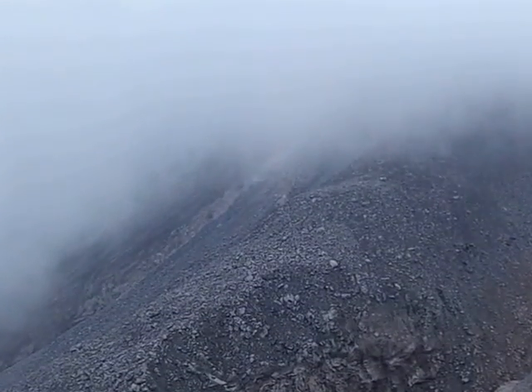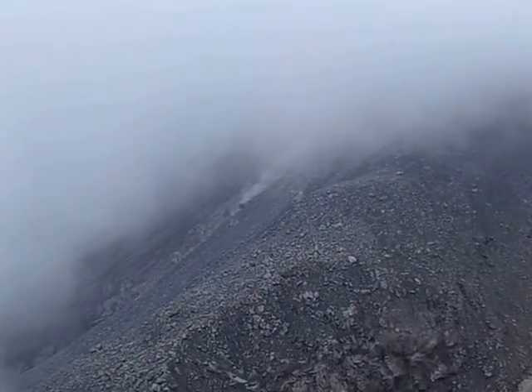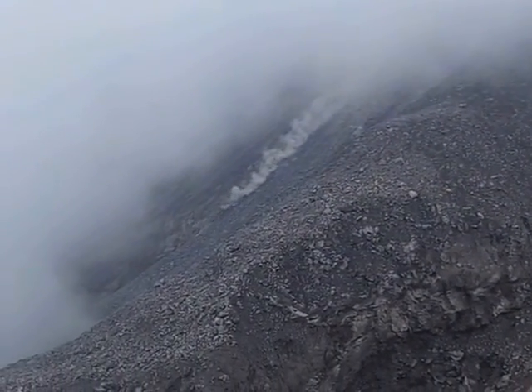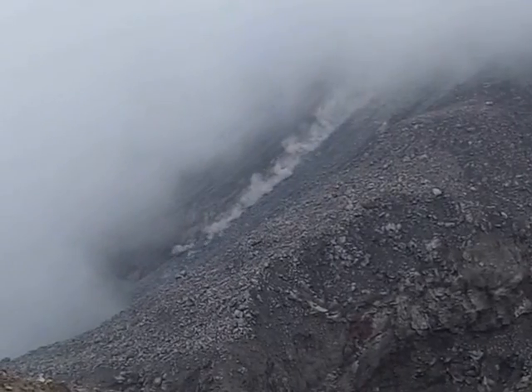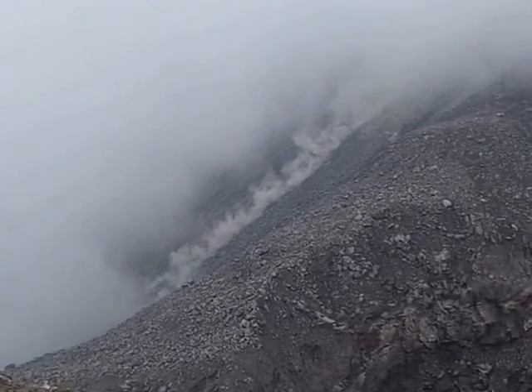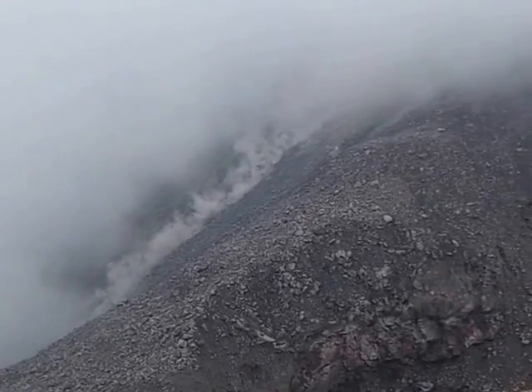We feel an aftershock from the recent Guatemala magnitude 7.4 earthquake. It shakes us a little bit and knocks down an inordinate amount of rocks from both Santiaguito and Santa Maria walls. The earthquake is eerie but it really has nothing to do with the nearby volcano.